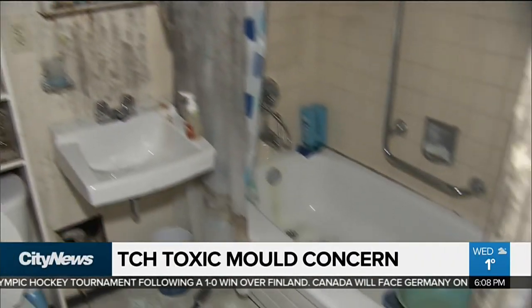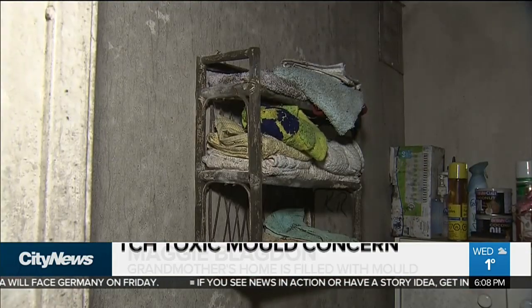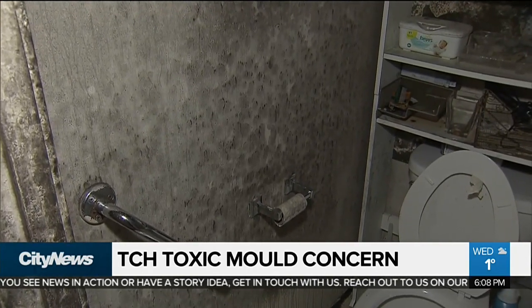It was something from a horror movie. I get grossed out by tiny little specks of mold. And this — you want to scratch your skin after you've walked out of that unit. It's unbelievable that nobody takes that seriously.